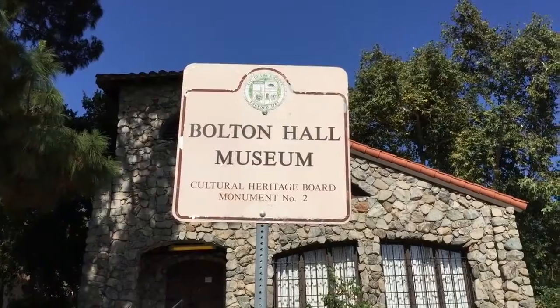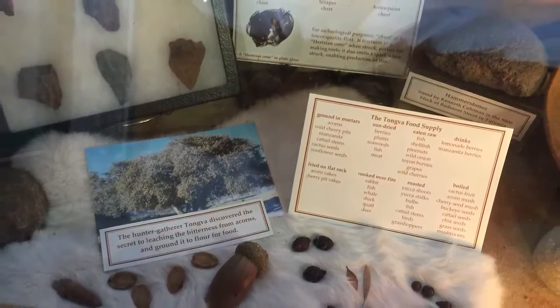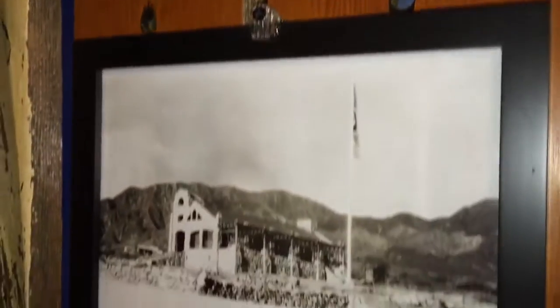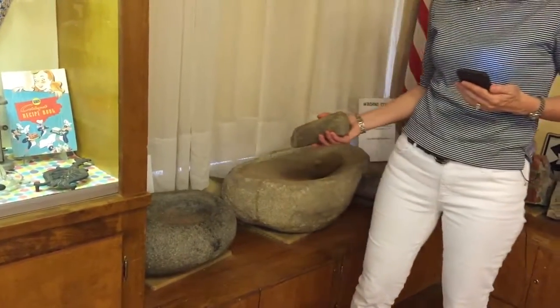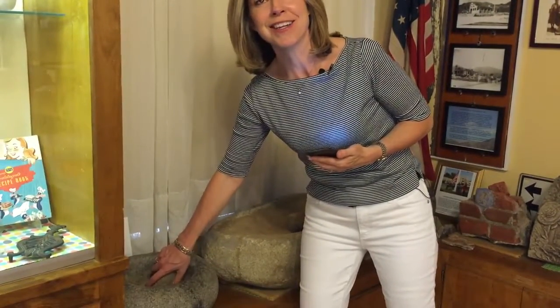Bolton Hall is Los Angeles City Historical Monument No. 2. It features artifacts, documents, and photo archives on the history of Rancho Tujunga, which extends all the way back to when the Tongva Indian settlements were here, to the missions and Mexican land grants eras, all the way to the development of Sunland Tujunga. Over here is a hands-on exhibit where kids — anyone — can pick up these stones. These extend from the Tongva Indian era and are grinding stones for acorns. The Tongva Indians would use acorns for their flour, for their baking and cooking.